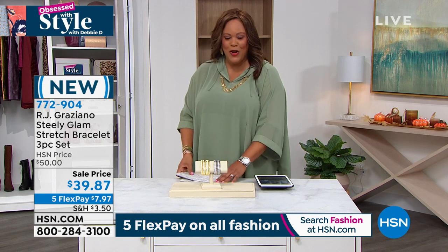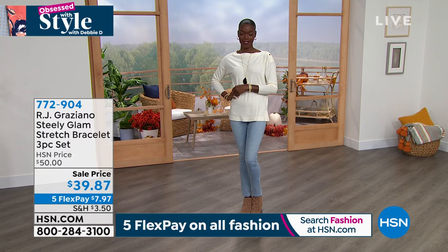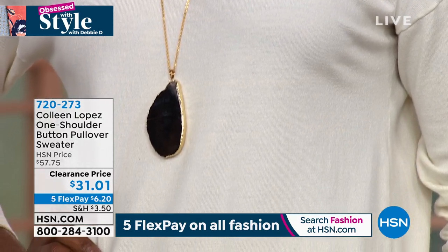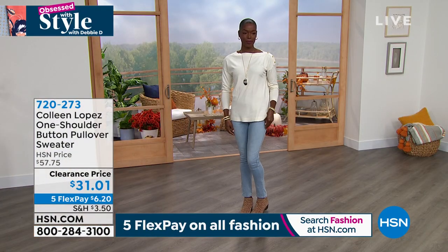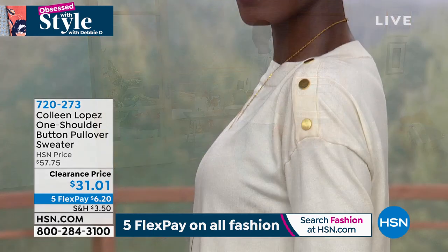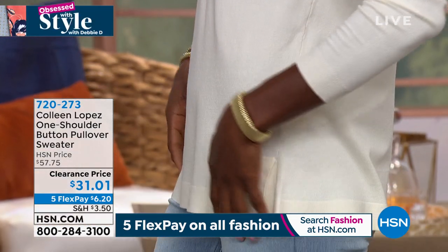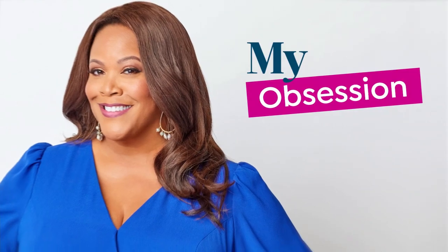Coming up from Colleen Lopez, we have a wonderful sweater — it is hot, hot, hot. This is the one-shoulder button pullover sweater. One side of the sleeve has snaps — not functional snaps, just giving you the look. The other side is smooth. You can take it off one shoulder or leave it up on both shoulders. It's $31 on clearance, only $6 and some change to get home. It has slits on the side, a beautiful length, four different colors.